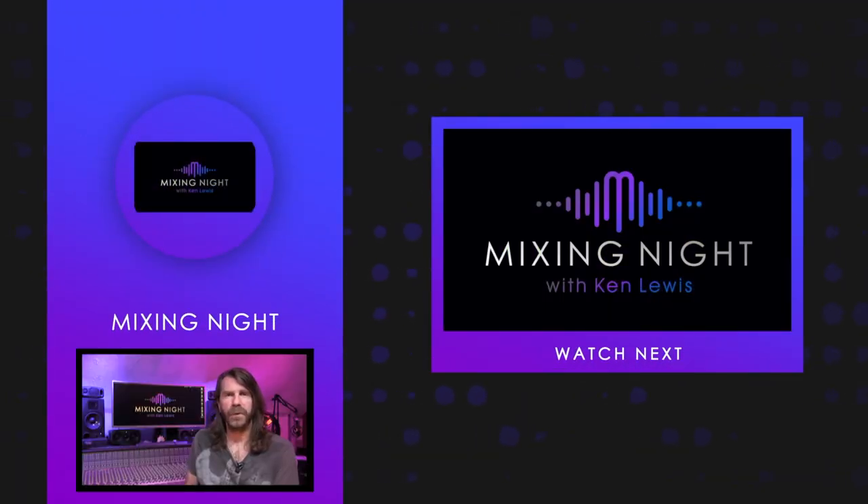My YouTube channel is the most badass on the block and you want to be a member. Subscribe right now. Peace.